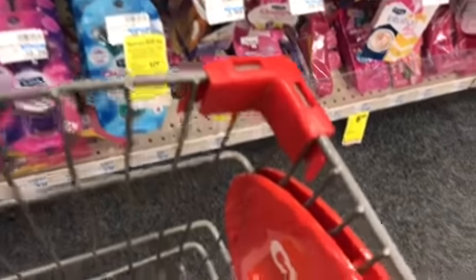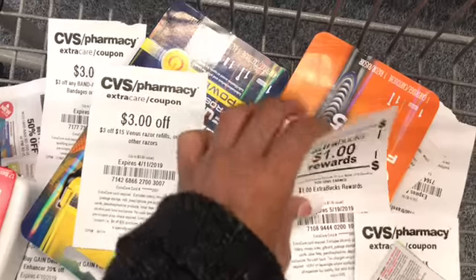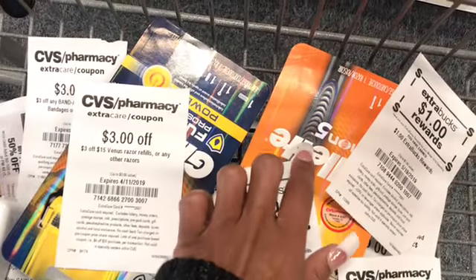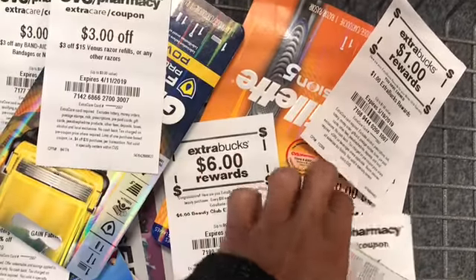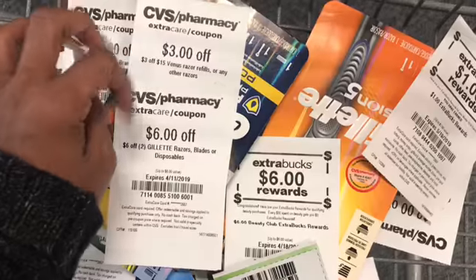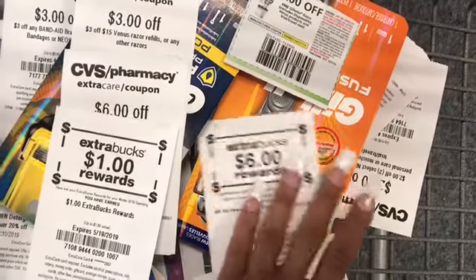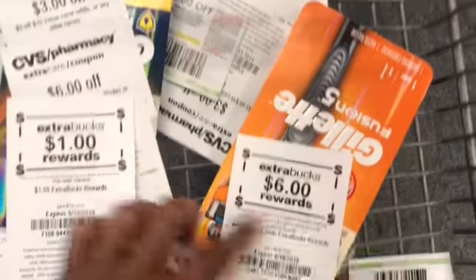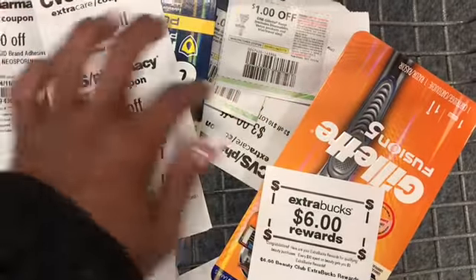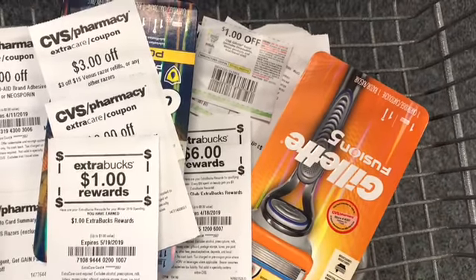I think I'm missing a coupon — here we go. I also have this. I forgot about it. So this is about $12 and $10, so about $23. I forgot I had the $3 off of $15. So that is going to give me $9 off in CRTs. Then I have that dollar — that's $10 off — and two $1 off coupons plus a $6 ExtraBuck. So that's $10, $11, $12 — $18 off. Then I get a $6 ExtraBuck back. So that does still work in my favor.